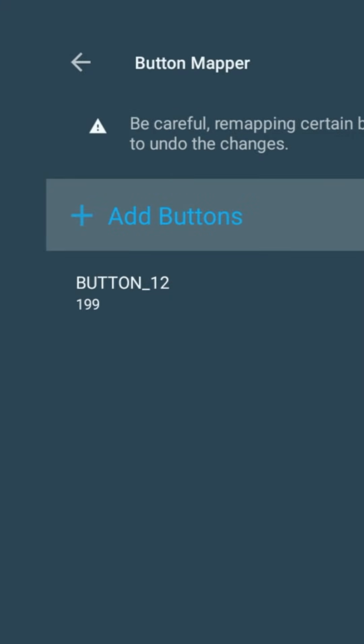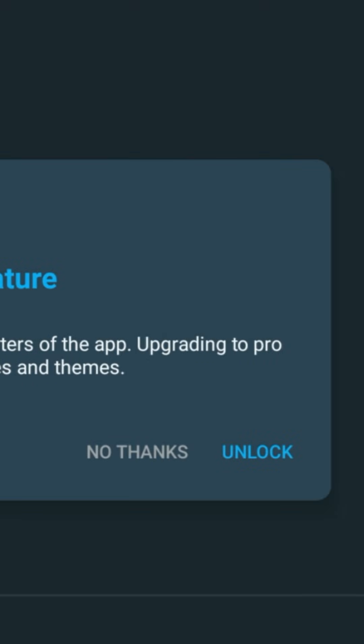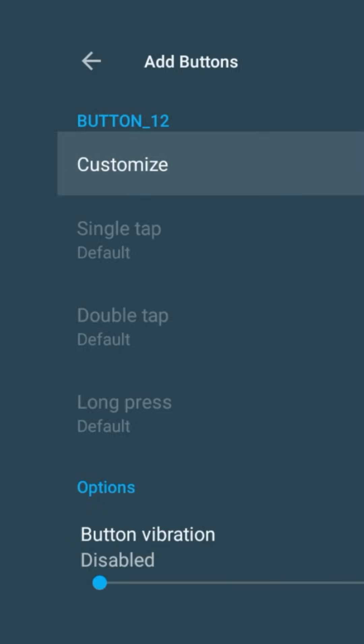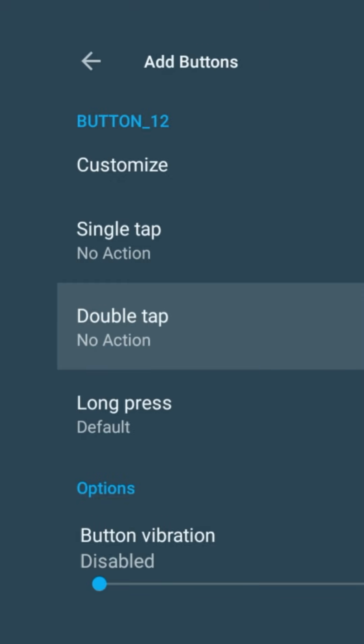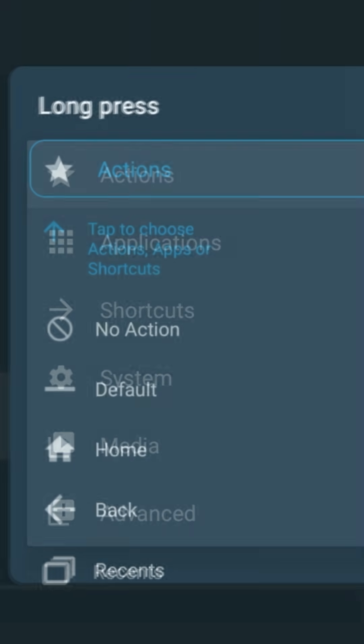You'll see button 12 appear. Click it and if it asks you to upgrade to Pro, hit no thanks. Then toggle customise to on. Set single tap to no action, double tap to no action, and for long press choose applications and then your app.